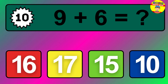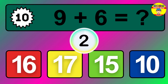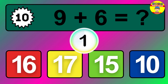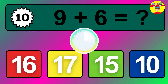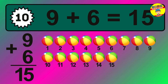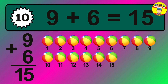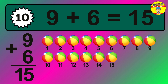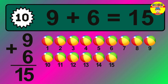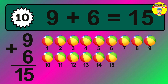Question ten: nine plus six equals what? Let's count it: one, two, three, four, five, six, seven, eight, nine, ten, eleven, twelve, thirteen, fourteen, fifteen.